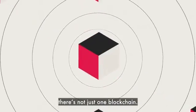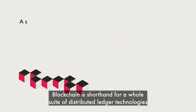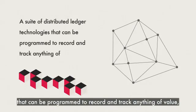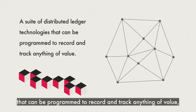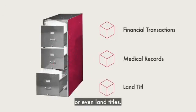Despite the sound of the word, there's not just one blockchain. Blockchain is shorthand for a whole suite of distributed ledger technologies that can be programmed to record and track anything of value, from financial transactions to medical records or even land titles.